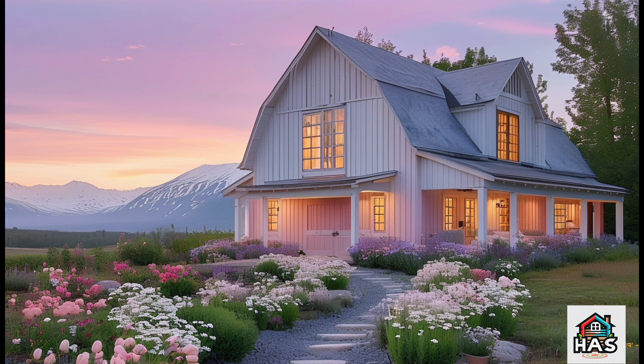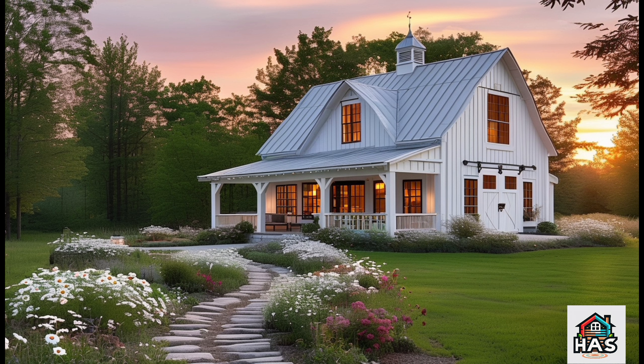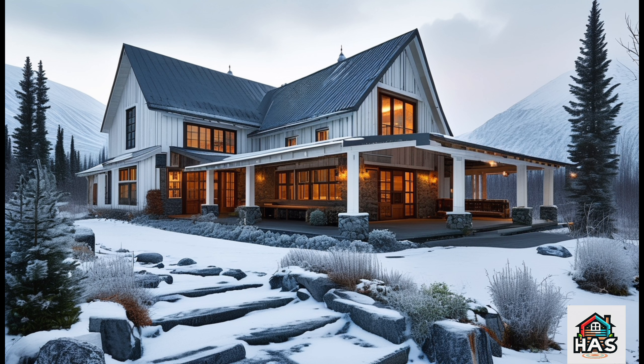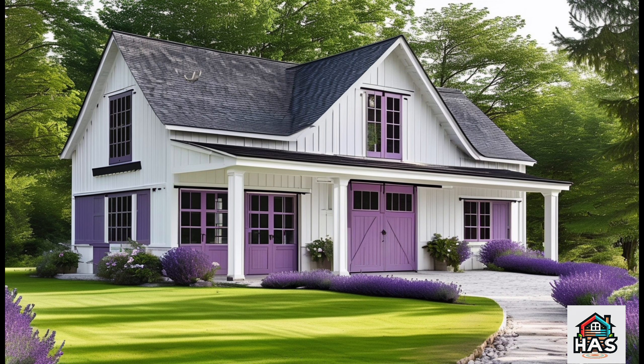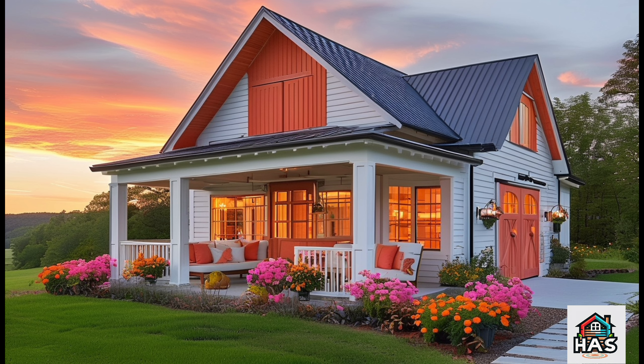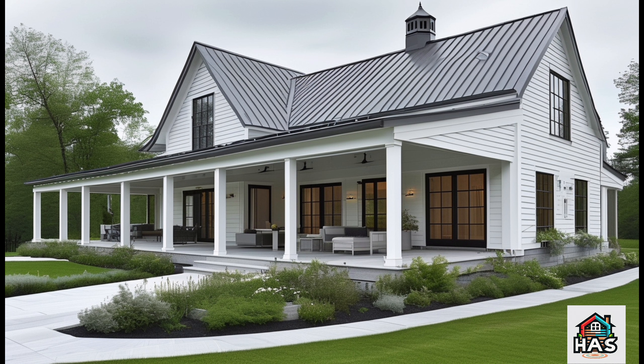And then there's the fireplace — let's talk about a showstopper. It's made from locally sourced stone, giving the room a raw, earthy texture. Gigi added a beautifully worn wooden mantle for a pop of warmth and character. It's the kind of place where you can imagine curling up with a good book and just soaking in the ambiance.